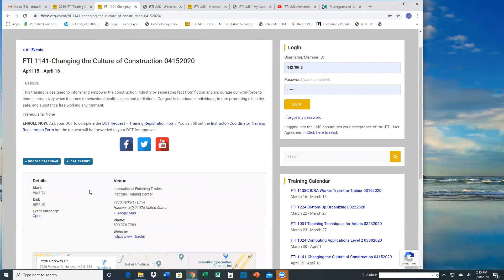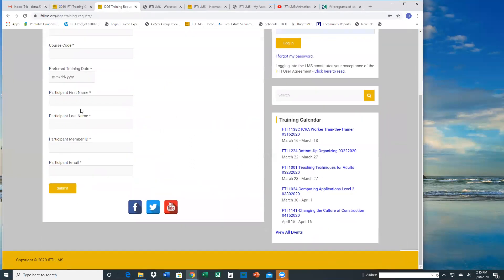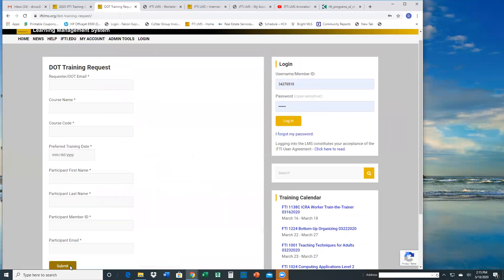If you're a DOT, you would use the DOT request training registration form. That would allow you to enter the participant name, their member ID, their email address, what class they're interested in, and which date they're interested in coming. When you hit submit, that form goes to the FTI International email and is picked up by someone on the curriculum team who will process it and get back to you with your confirmation.